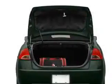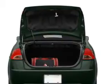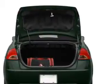GPS navigation will guide you to your destination. Premium wheels give a more luxurious look. The anti-lock braking system will help deliver you safely to your destination. Heated seats are for comfort in cold weather.